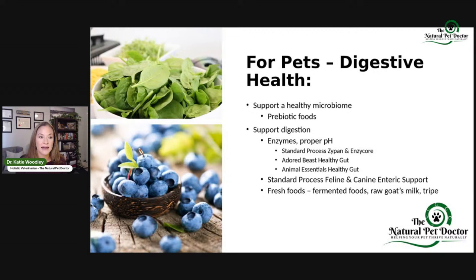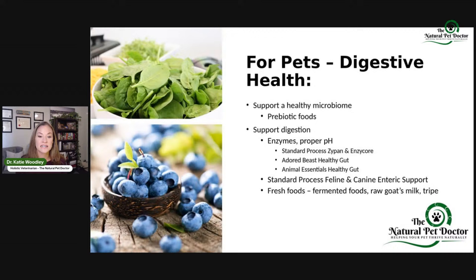We can also use Standard Process HiPep — this is your DGL, your deglycyrrhized licorice, chamomile, and meadowsweet — to really help soothe bloating and gas. For pets, thinking about digestive health, we have an entire Better Gut Health Masterclass on our YouTube channel. We need to support that healthy microbiome using probiotics that feed the good bacteria, supporting digestion — going back to those enzymes, digestive enzymes, proper pH, and then using products like canine and feline probiotics, even some of the foods listed.